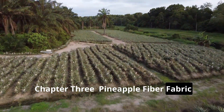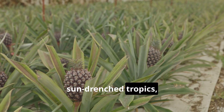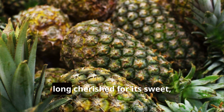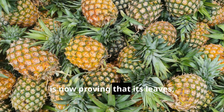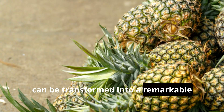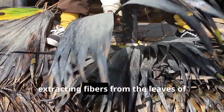Chapter three: pineapple fiber fabric — a sweet solution for sustainable style. Our journey now takes us to the sun-drenched tropics, where a familiar fruit holds the key to a more sustainable future for fashion. The pineapple, long cherished for its sweet juicy flesh, is now proving that its leaves — often discarded as agricultural waste — can be transformed into a remarkable textile known as piñatex, or pineapple fiber fabric.